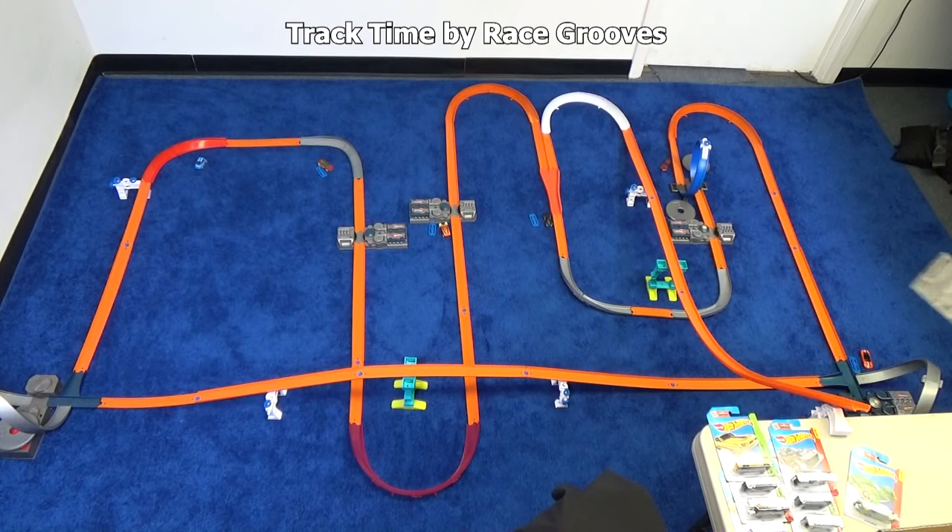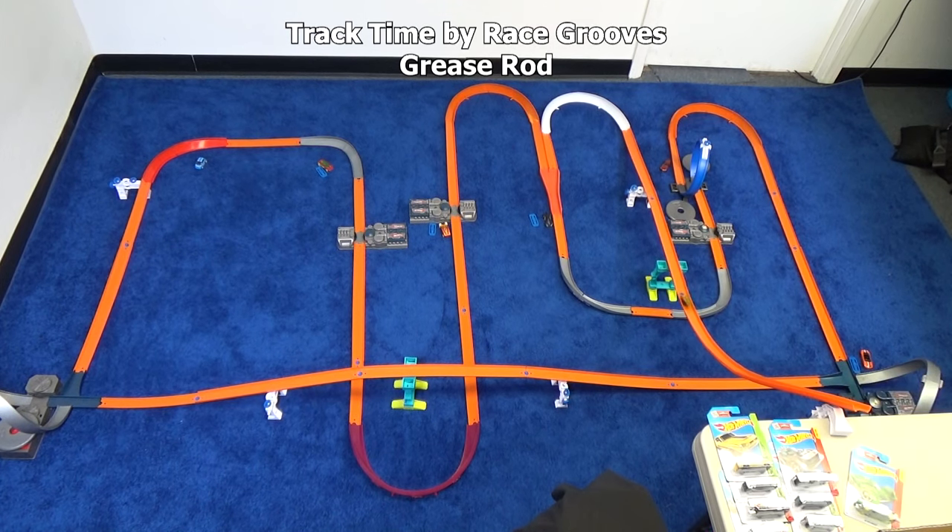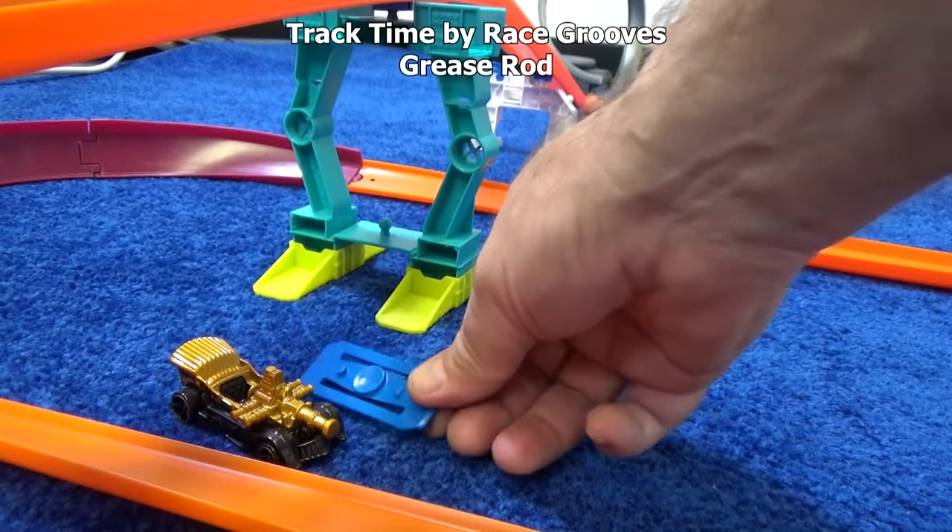Let's do Greaserod. He's from the Team Hot Wheels Build the Epic Race. He's long too, like the Cadillac El Mirage. Let's see if he can do better. One lap — that's pretty good! Nice job. There's spots here, plus you did a lap.